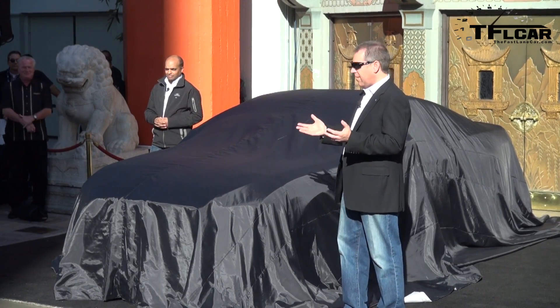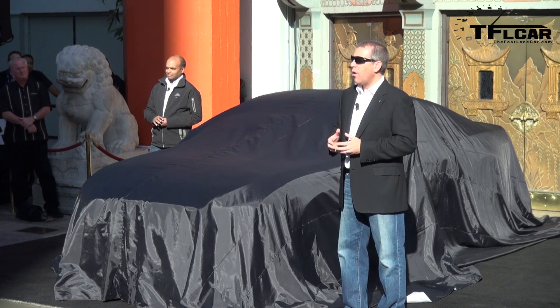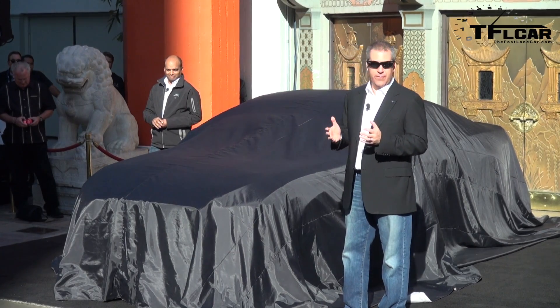So here we are amongst the stars — so fitting at the Chinese Theater. Why don't we get another look at the all-new Ford Mustang?